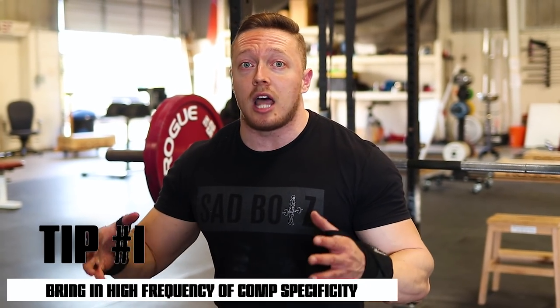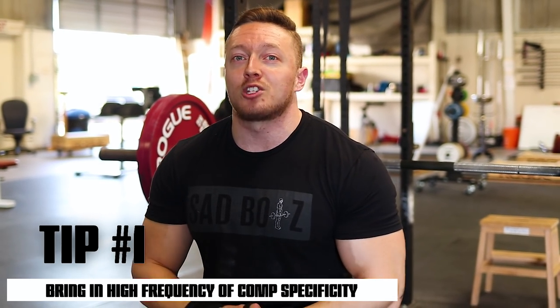Tip number one: bring in a high frequency of competition specificity. People who follow my channel know I usually use higher frequency DUP-type templates, so when I program for clients they're usually squatting three to four times a week, benching around the same, deadlifts a little lower frequency. Because of this higher frequency, I often utilize a lot of variation in the offseason — things like close grip Larsen press — but when we get close to meet day, four to eight weeks out, I like to bring in high frequency on the competition lifts.